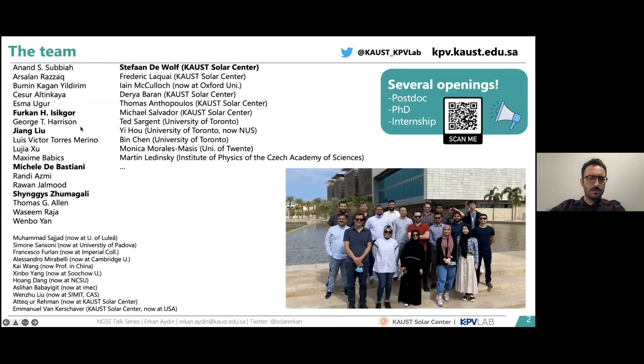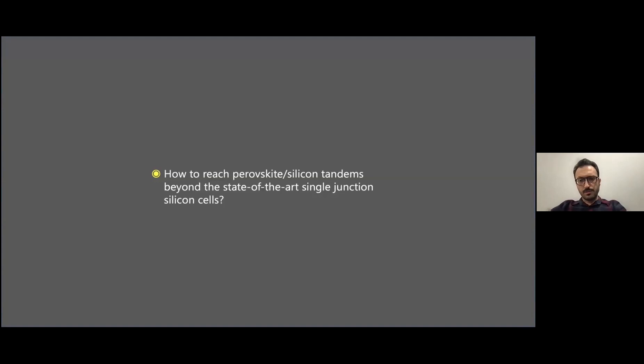Before starting, I'd like to thank all the contributors. Today I will cover the work of some of my colleagues including myself: Furkan, Jiang, Michele, Shingis, and our professor and PI Stephan DeWolf. We are a fairly large team of almost 30 people, focusing majorly on efficient perovskite-silicon tandem solar cells and perovskite solar cells.